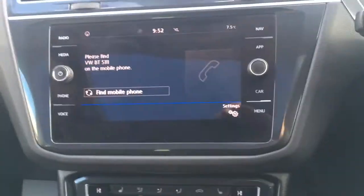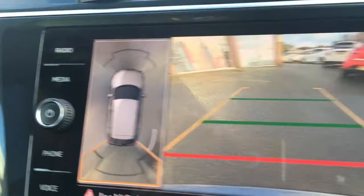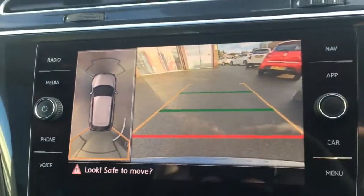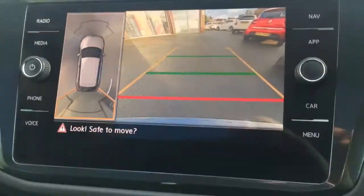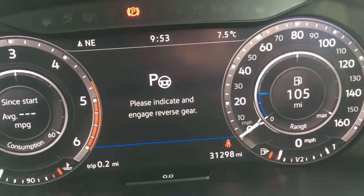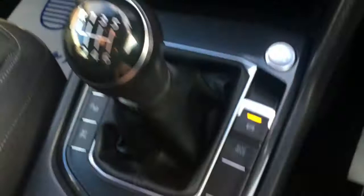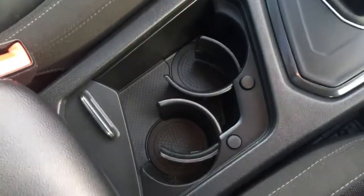Popping the car into reverse, we have a 360-degree all-around monitor and a rear camera as well. Pressing this button engages the park assist, so plenty of help when parking. The gear knob is nice and stylish, and you've got the electric parking brake and auto hold, plus a couple of cup holders which are always useful.